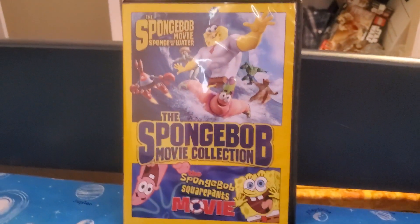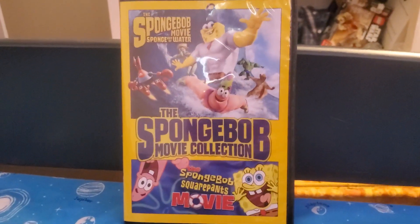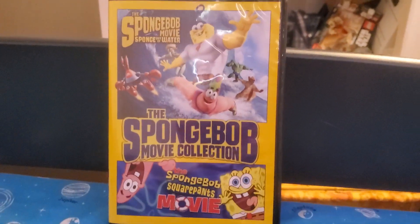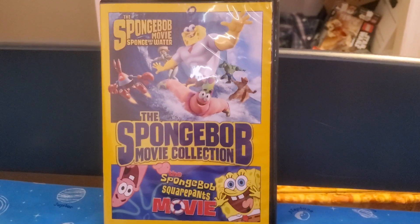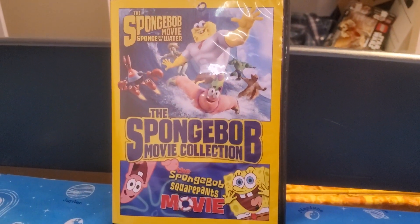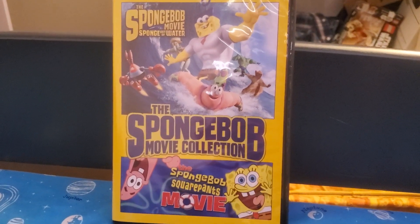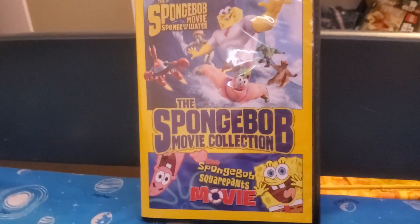Hello and welcome to another episode of my DVD collection. Today's episode is about the SpongeBob movie collection, which includes the SpongeBob SquarePants movie and the SpongeBob movie Sponge Out of Water. This is a two-disc movie set.